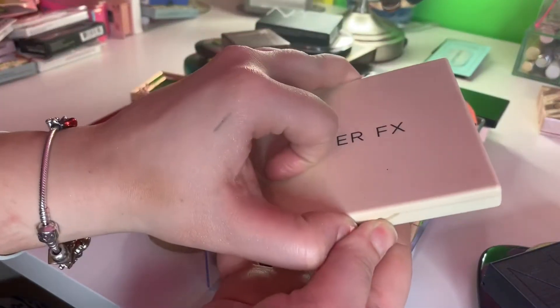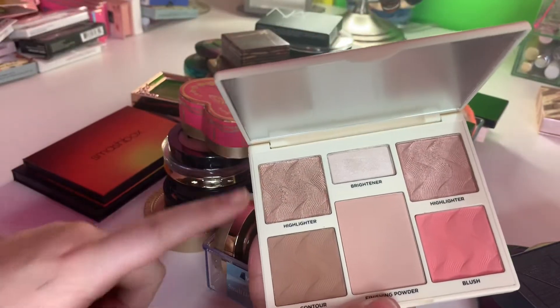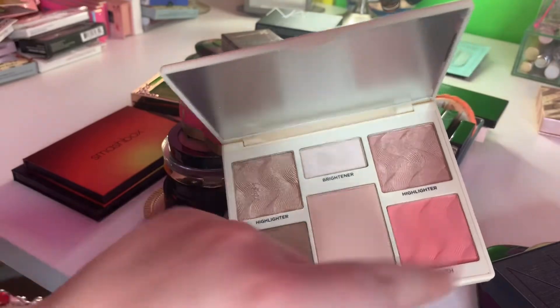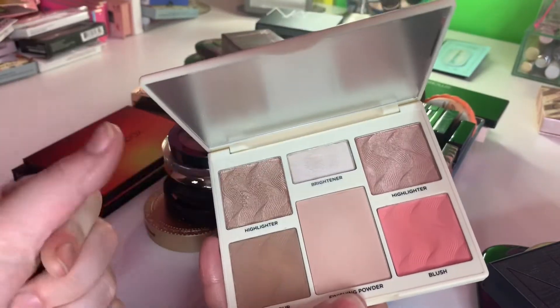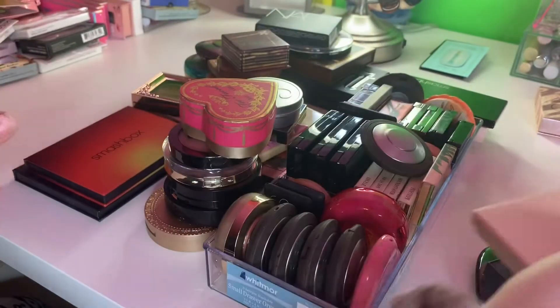I have this Cover FX one and I actually do really like this. They have some really good highlighters, bronzer, and blush. The highlighters I don't really like — I don't think they do a whole lot — but the other ones I do really like.